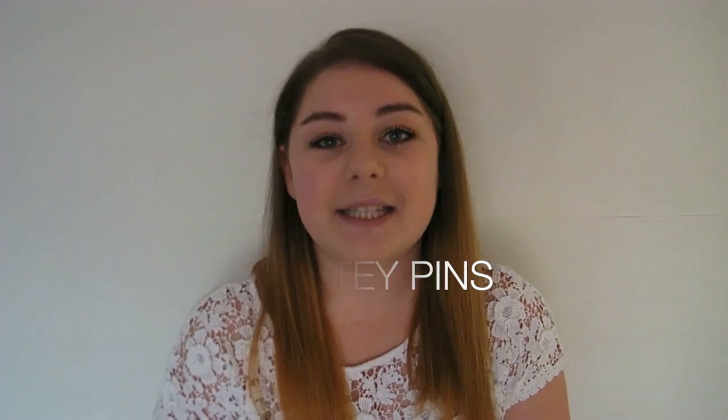Tip number one would be to bring safety pins. Luckily I was told this before graduation, however if I hadn't have been I would have been very disappointed. The graduation gown that you get is quite heavy and it's quite big and it has a tendency to slip off your shoulders. I found this out very, very quickly.